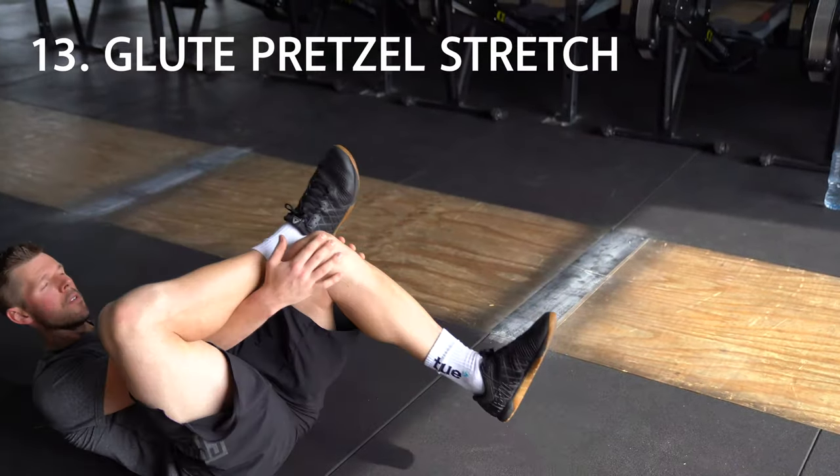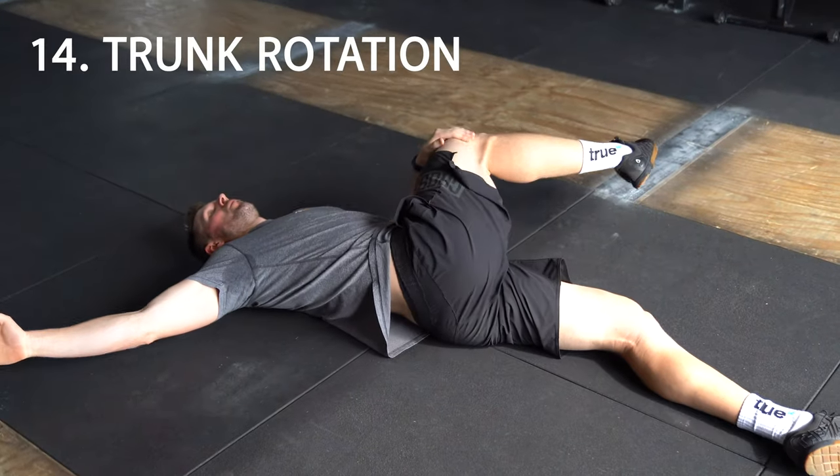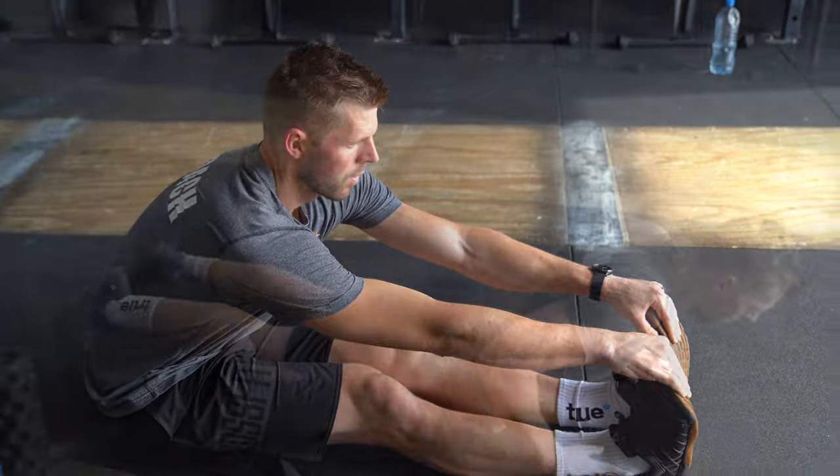Number 13: glute pretzel stretch, great for the glutes and the smaller hip adductors that sit in the hip socket itself. Number 14: trunk rotation stretch. Number 15: seated toe touch stretch, great for the hamstrings and the back.